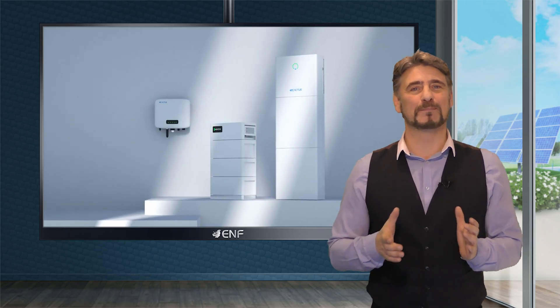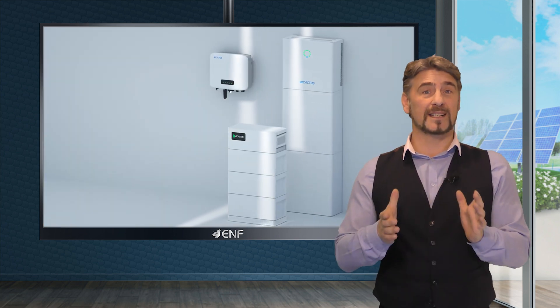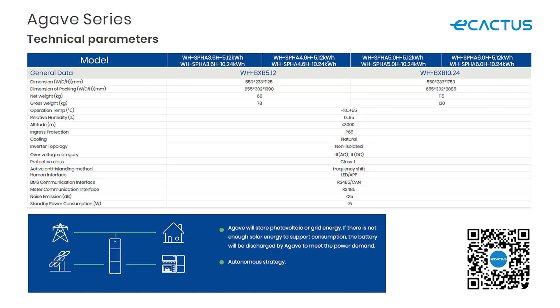Our product is built to last with its IP65 ingress protection rating, which means it is resistant to external dust and water. It also has a wide operating temperature range of minus 10 to plus 55 degrees Celsius, which facilitates usage even in harsh outdoor environments.